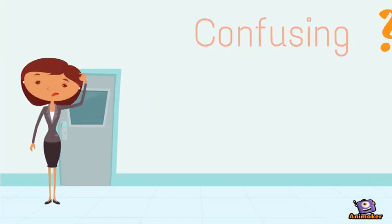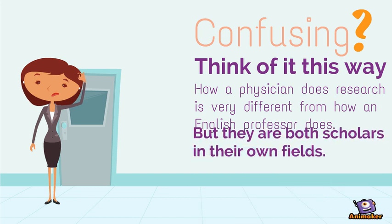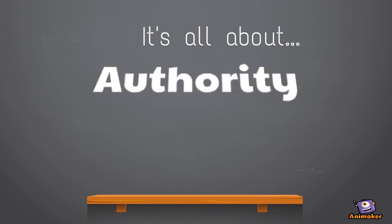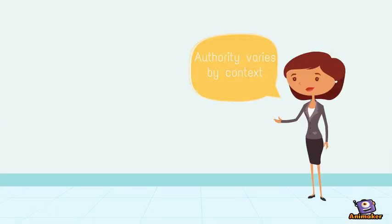If that's confusing, think of it this way. How a physician does research is very different than how an English professor does, but they're both scholars in their own fields. It's all about authority — who is the author and what makes them an expert in this field? Authority varies by context, but there are some things to look for.